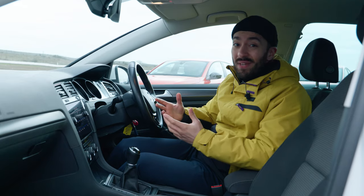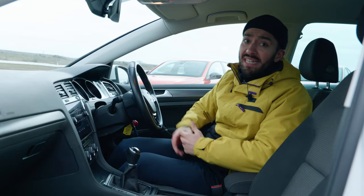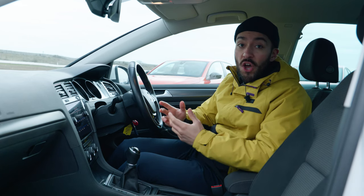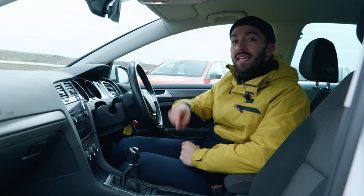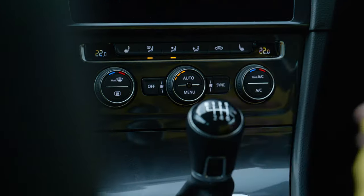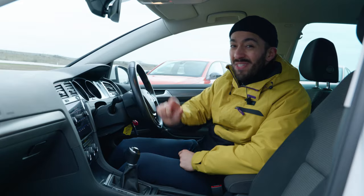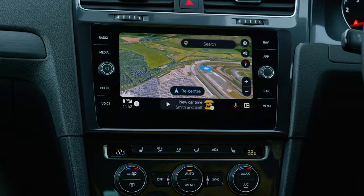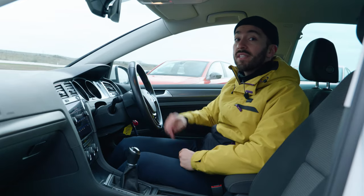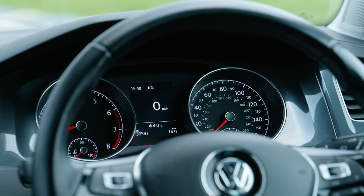Firstly, I prefer the design of this one — it looks a bit nicer up front, especially. Secondly, it's going to be a bit cheaper because it's slightly older. And thirdly, you don't get any of the fiddly, overly complicated controls in the cabin that you do in the Mark 8. In the Mark 7.5, you've got physical controls for the climate control, so it's much easier to use. The infotainment system is also just so intuitive. You don't have a digital instrument cluster, but the crisp, clear analog dials do the job just fine.